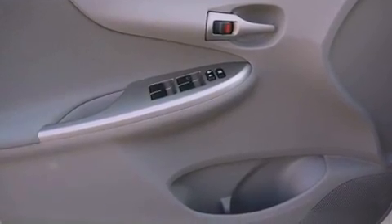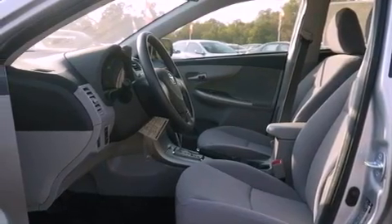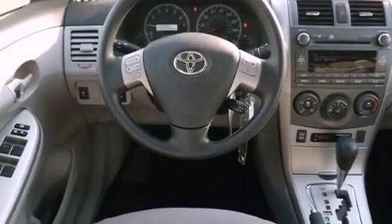Additional features include rear-impact crumple zones, heated side-view mirrors, and XM satellite radio, which streams commercial-free music, news, sports, and more.